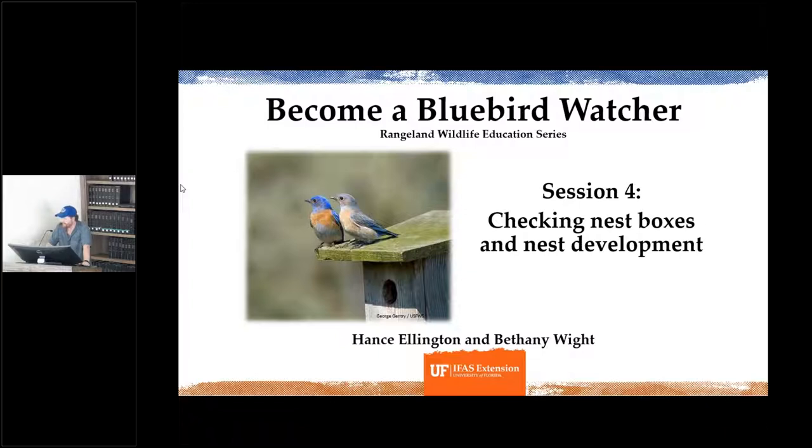We have this experimental design where we've got three nest boxes at each site: a Gilbertson's, the North American Bluebird Society design, and the Florida Bluebird Society design. So at each site we've got three nest boxes, and we're hoping the bluebirds will choose their favorite. We're going to monitor how they do — looking at eggs laid, growth rate, and hatch rate of the eggs and chicks.